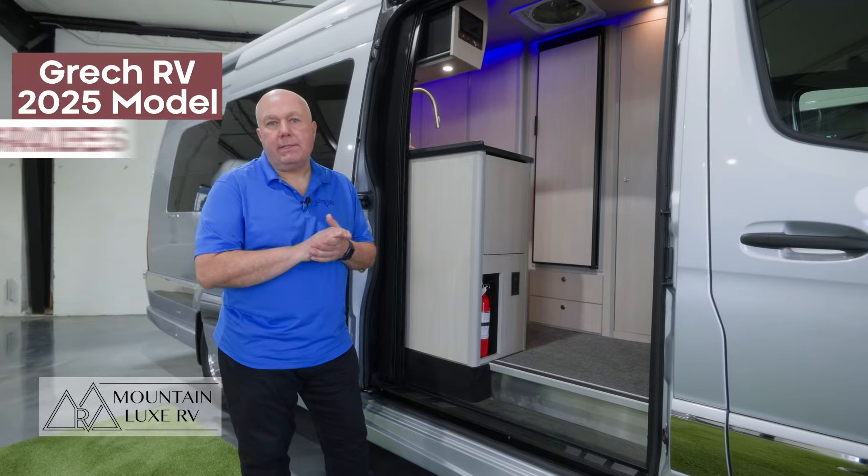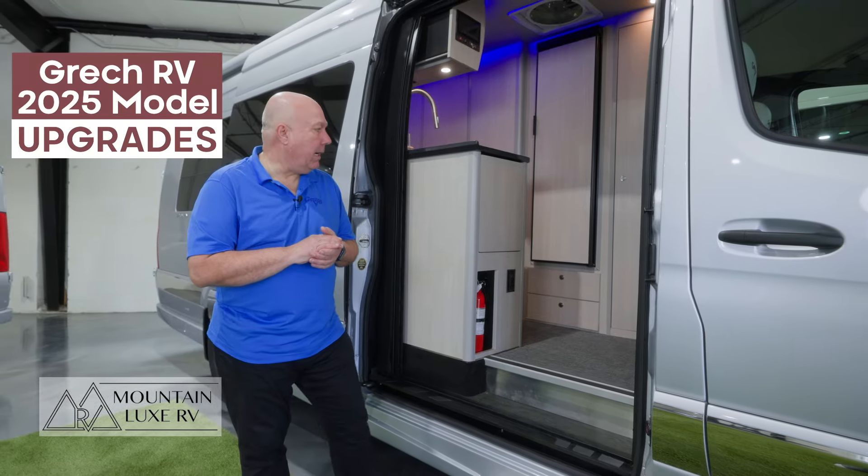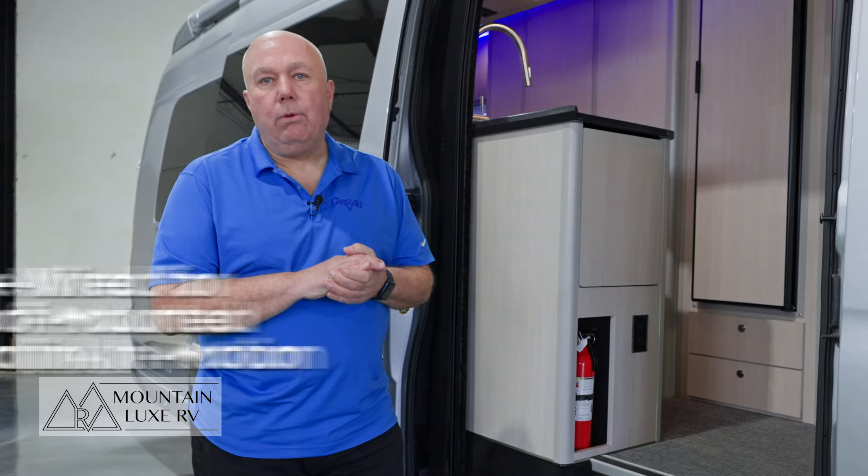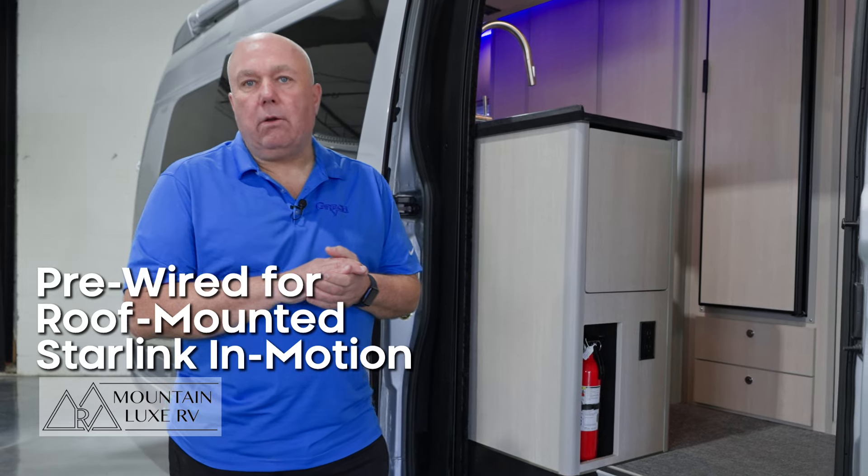That's the difference between the Strada and the Torino in size. Now we're going to take a walk over to the other van and take a look at the difference between the 24 and the 25 chassis. There have been several upgrades provided by Gretsch. One of the big upgrades is the pre-wire for the Starlink system.